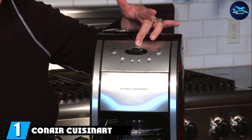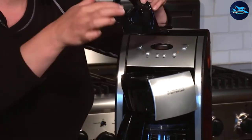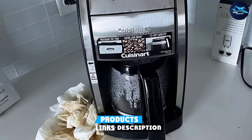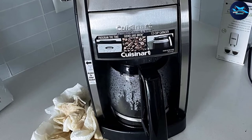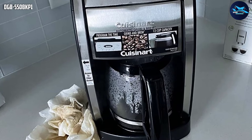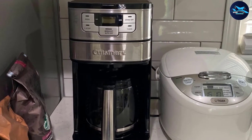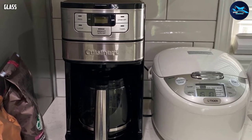At number one on our list, we have the Cuisinart DGB-550. This coffee maker is a compact machine with the capacity to produce 12 cups of coffee. It looks stylish and modern, so it would look good in the kitchen and would not need a significant amount of space. It is capable of being programmed so that you can schedule your coffee and get it exactly when you want. The screen is clear and it has simple push buttons.